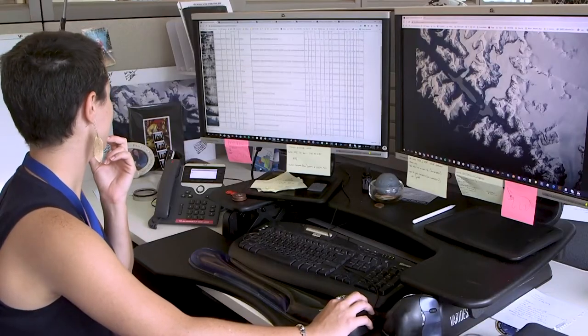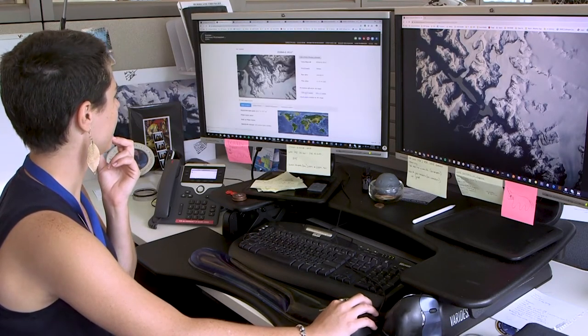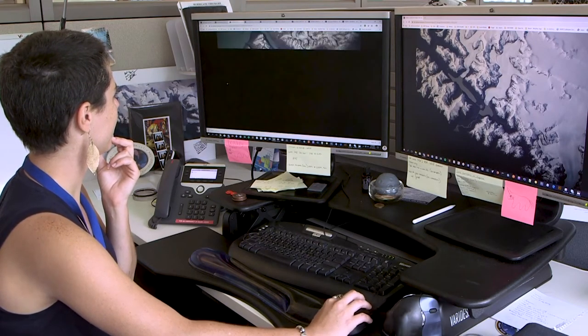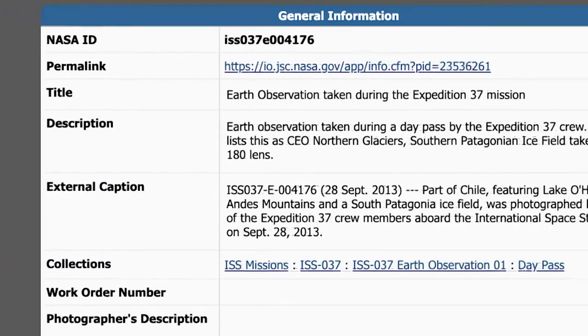Though computers are now part of the process, for most of the past 20 years those photos have been sorted by human hands and eyes. The highest priority for us is to catalog them — and by cataloging, I mean adding descriptive metadata to the image. Things like what geographic features can you see in this image? That helps, because when it's fed into our online database, that's what enables people to search for those images.